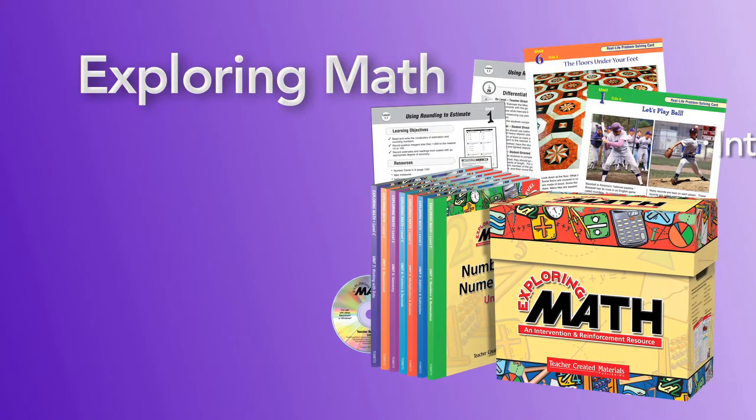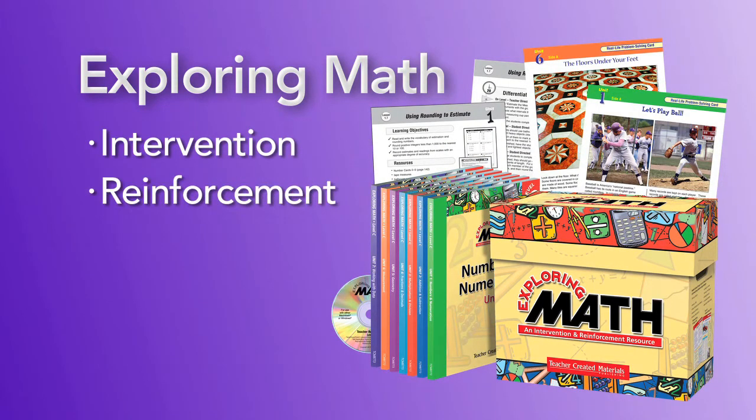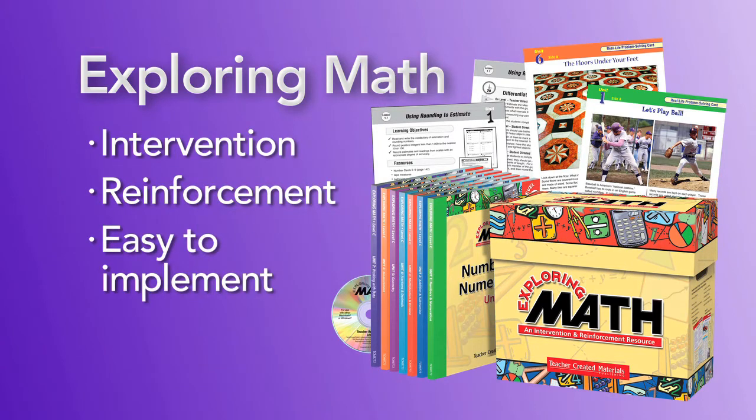Exploring Math is a comprehensive intervention and reinforcement resource that is easy to implement and flexible enough for summer school, after school, or to support a year-long mathematics curriculum.